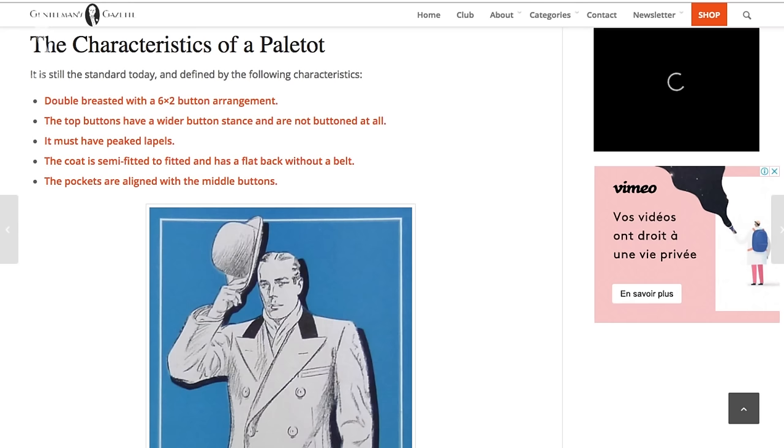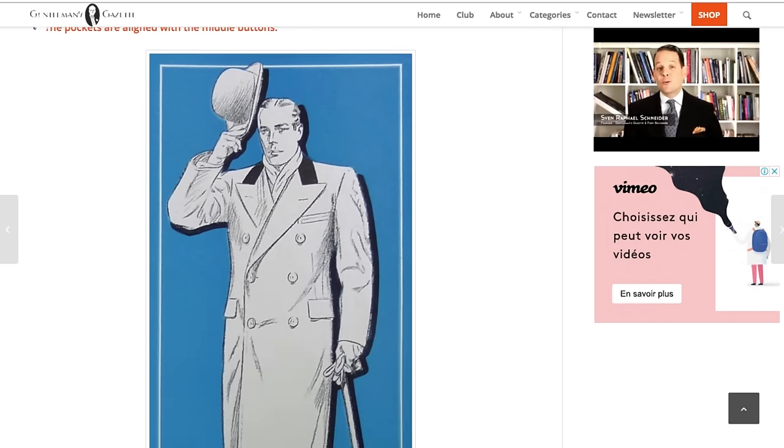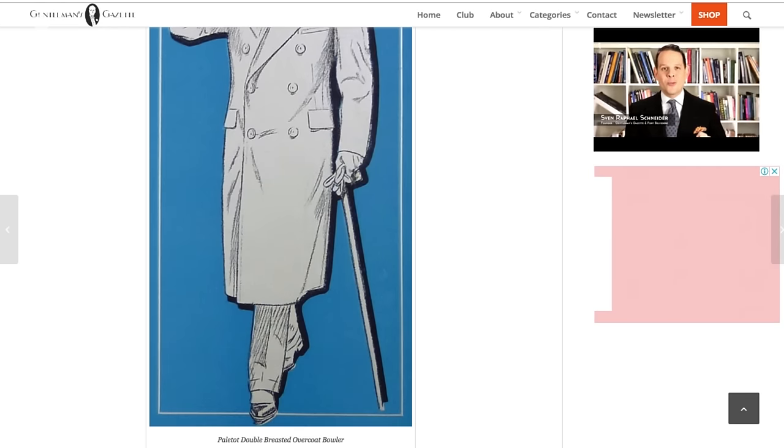If you're a long-time reader of the Gentleman's Gazette, you know that we've dedicated articles to overcoats, and so we decided to add corresponding videos. If you want to check out the old series, head over to our website here.